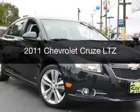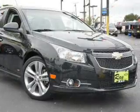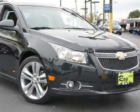This is a used 2011 Chevrolet Cruze, powered by front-wheel drive, four-cylinder engine, and a six-speed automatic transmission.